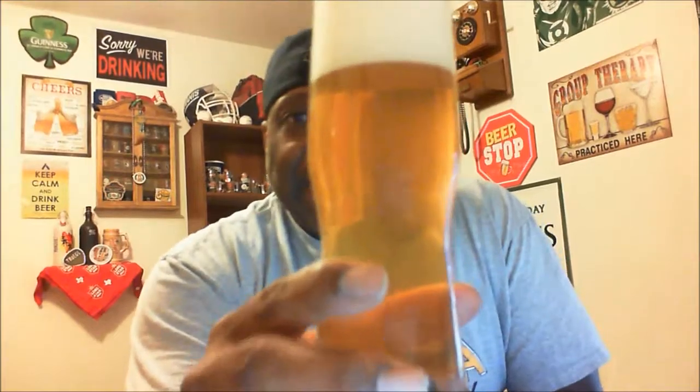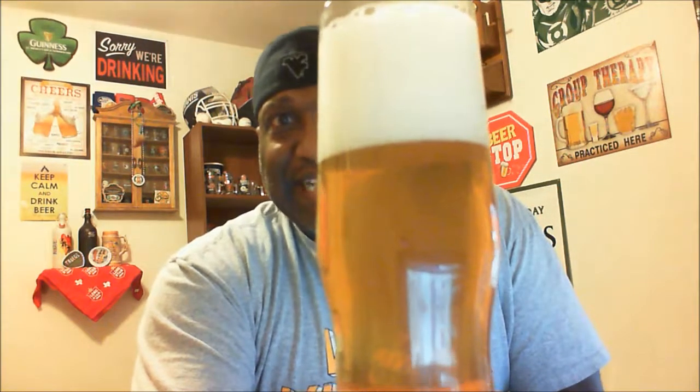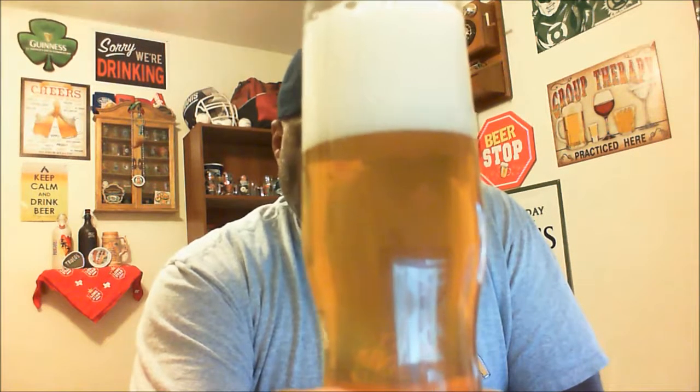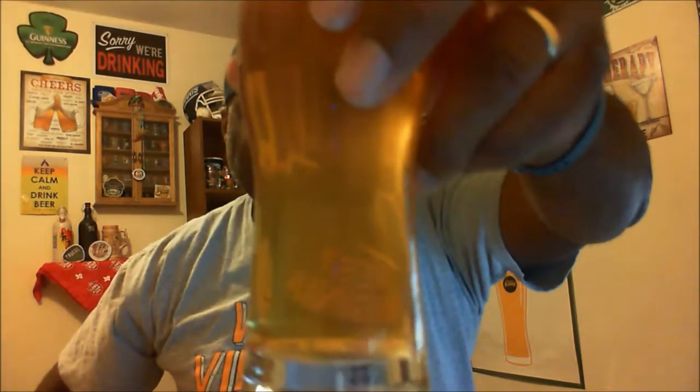Let's go ahead and get this open and into a glass. It pours out a pretty decent-sized head — about three to four fingers — actually a little larger than some of the other Moorline beers I've poured. It also has a little bit more cloudiness to it.